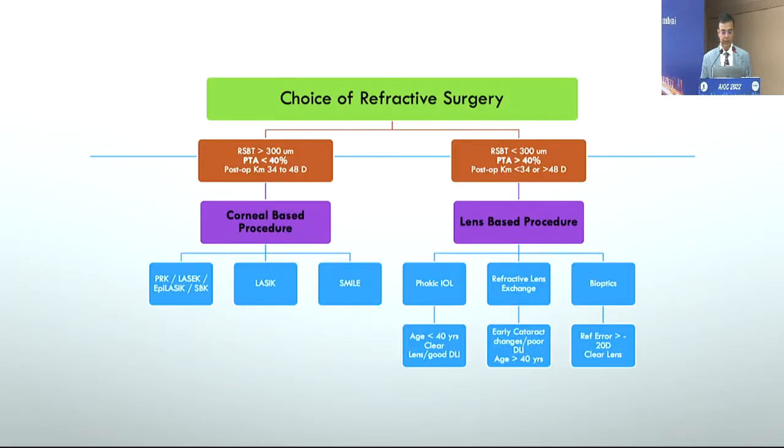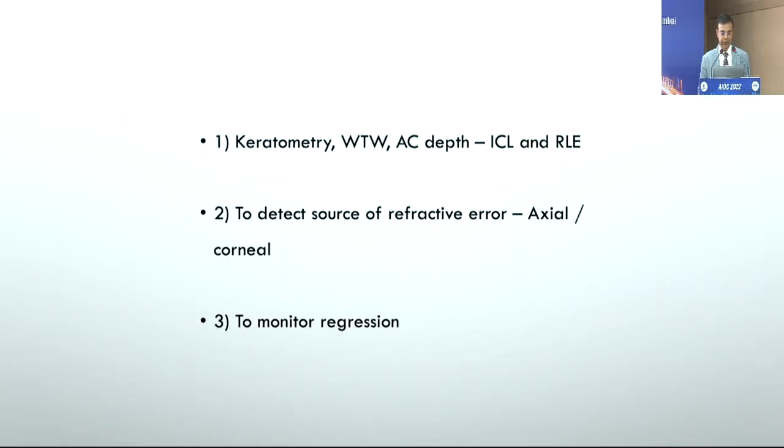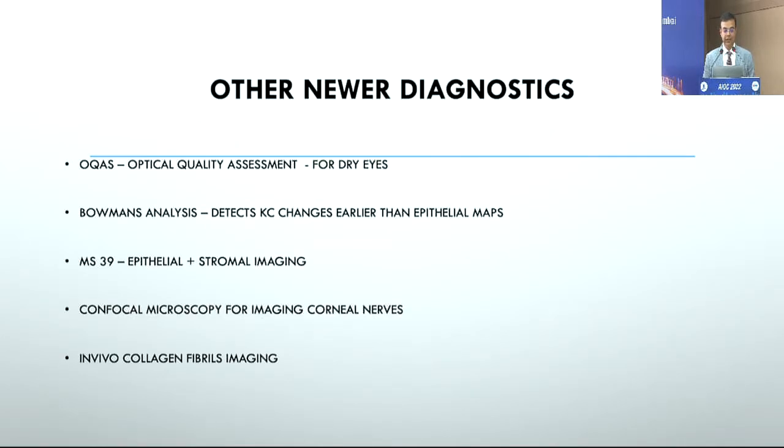Biometry is something I do for every patient who comes in for refractive surgery. It helps record the axial length as well as various other parameters like white-to-white, and it helps in many ways. In post-op follow-ups — five or ten years down the line — if a patient comes back with progression of myopia, you can quickly look at the axial length and tell them whether there was a change, which they find quite convincing.